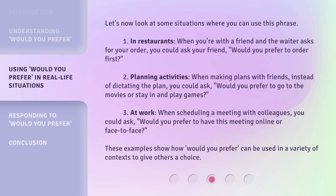Third, at work: when scheduling a meeting with colleagues, you could ask, 'Would you prefer to have this meeting online or face-to-face?' These examples show how 'would you prefer' can be used in a variety of contexts to give others a choice.